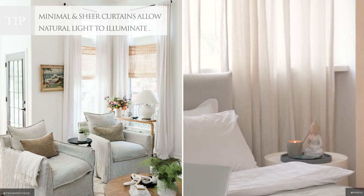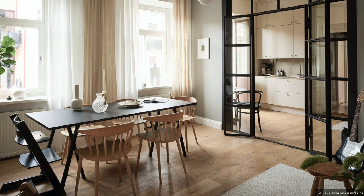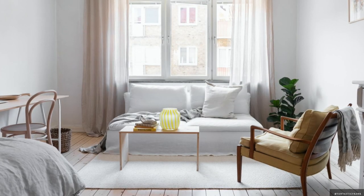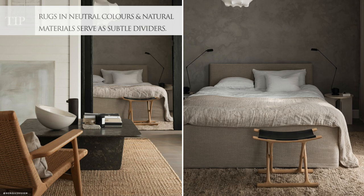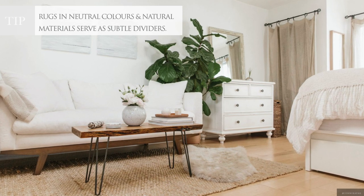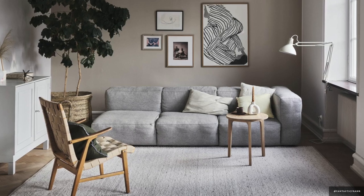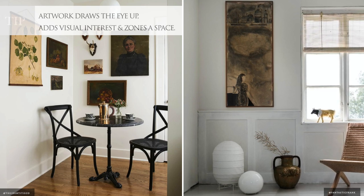Ceiling-mounted sheer curtains, roman blinds and frosted half windows allow natural light to filter in whilst maintaining privacy. Even if you're working with a studio space, you can still create the feel of separate rooms by using area rugs and intentionally positioning furniture, lighting, artwork and plants. Add warmth to clean wooden floorboards with large neutral area rugs and layered accent mats for textural interest and subtle boundaries. Potted plants and mounted artwork adds character and colour to even the smallest spaces, and is a creative way to zone a particular area.